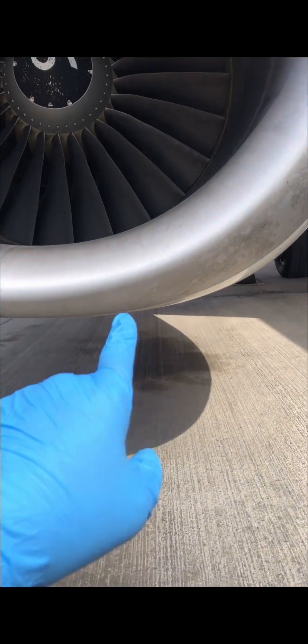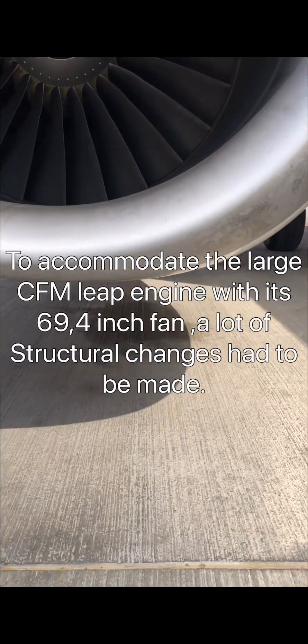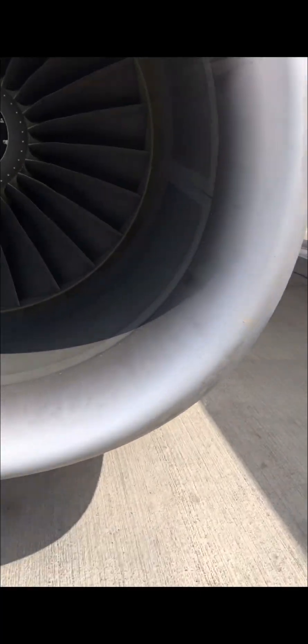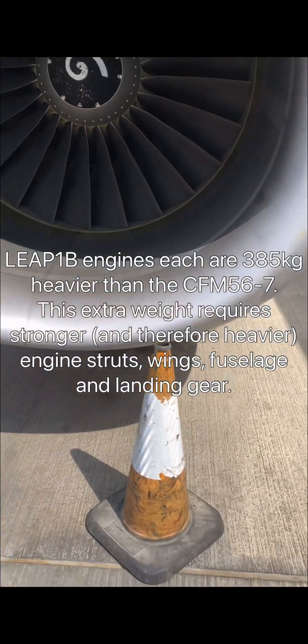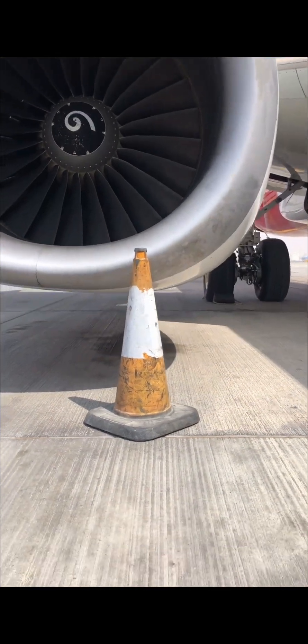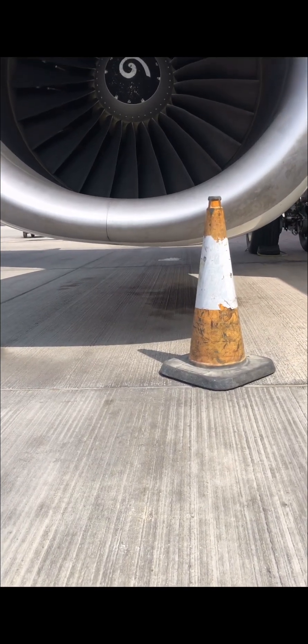The big problem with the CFM LEAP came with the engine ground clearance. Looking at the CFM 56-7B, you can already see the clearance is tight. Boeing had to make a plan in terms of ground clearance to maintain the same 17-inch or 43-centimeter ground clearance of previous 737 engine nacelles.